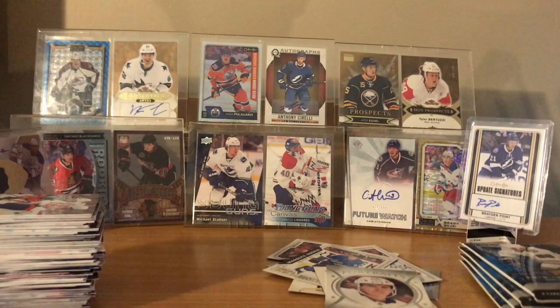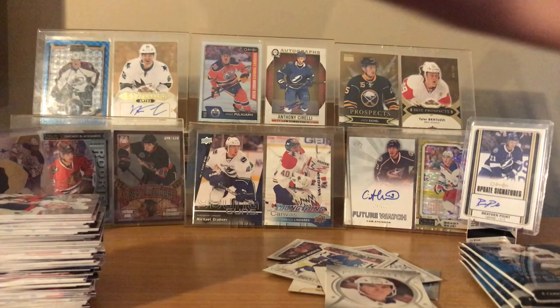Jesperi Kotkaniemi - and it's got a gray border on it, a silver border. Maybe it's some sort of parallel. Yeah, maybe a little parallel - look at the yeah, it's way different. Probably nothing crazy though.